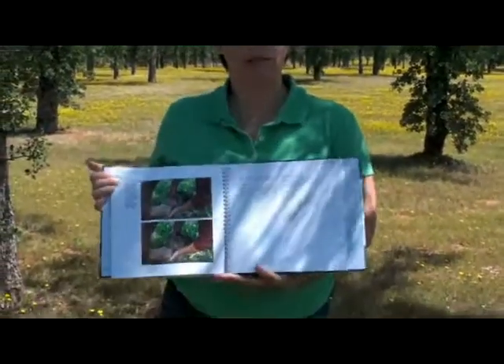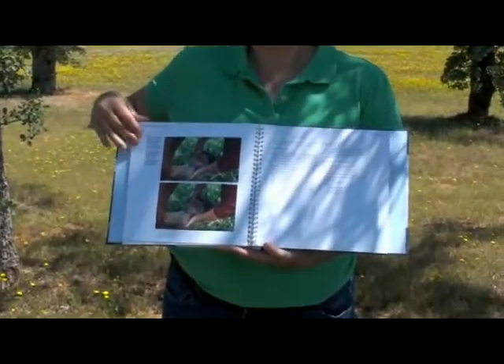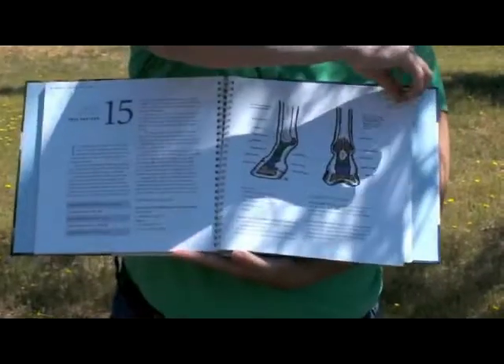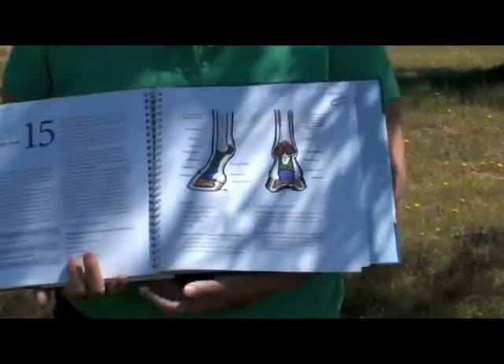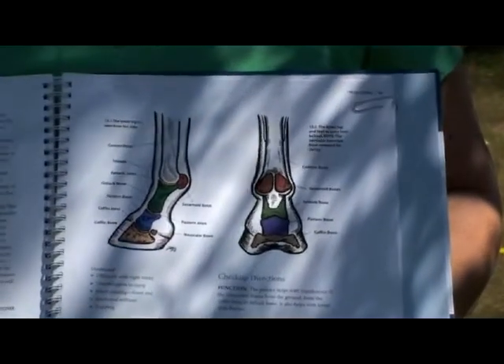We have some beautiful color photos that show you exactly where to place your hands, and the how-to directions tell you step by step what to do next. There are also lovely colored illustrations showing you the bones inside the horse, which gives you a nice clue as to what's going on on the inside.